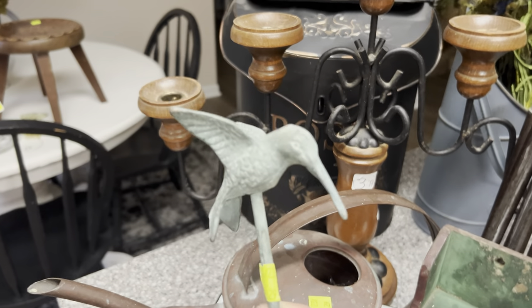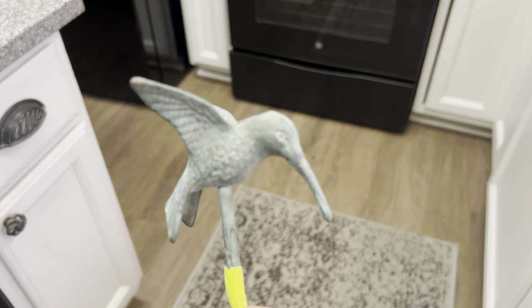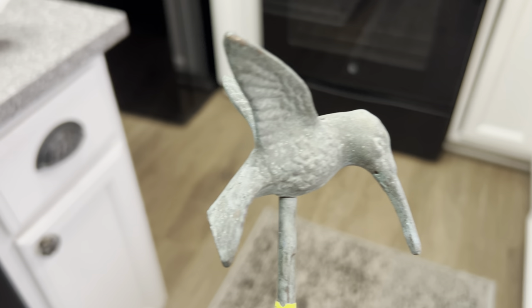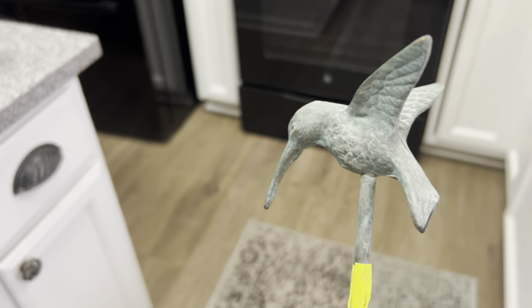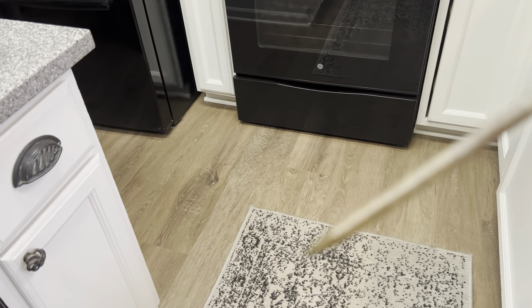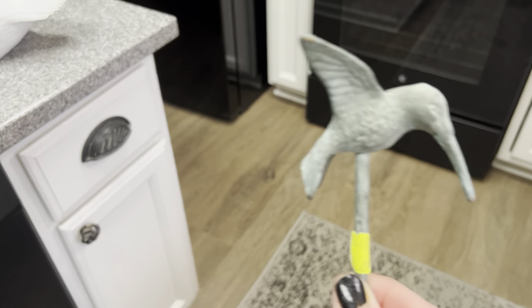A hummingbird — look at that beautiful hummingbird metal piece. Sometimes things are hard to focus on. There we go. It looks brand new; I don't even know if it's ever even been stuck in dirt or not. It is just amazing.